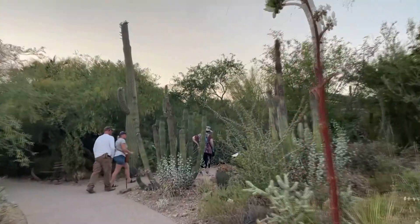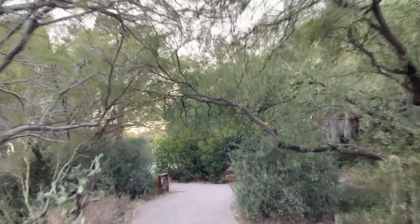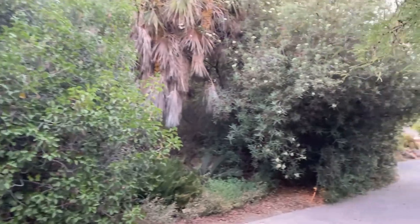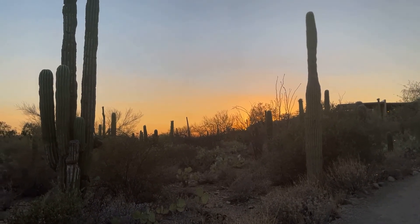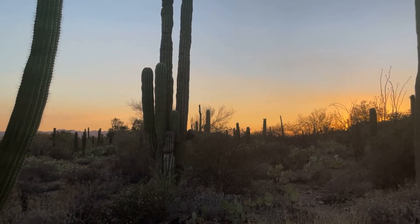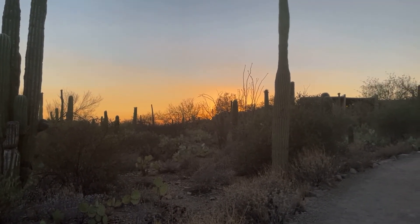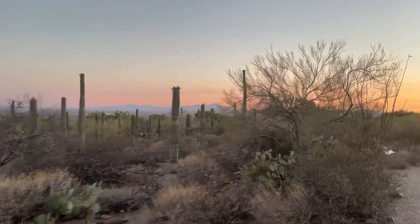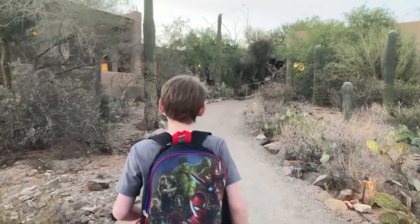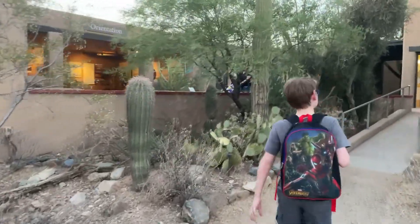We're walking back up to the front entry area. There's a little gift shop and a refreshment stand up there and they give you a free beverage with your annual membership, so that's where we're going right now. The sun's going down and we're still here at the Desert Museum for about another hour and a half. Look at the sunset, Bear — it's got that pretty orange look to it. We're going up to the higher viewpoint to see the sunset a little bit.